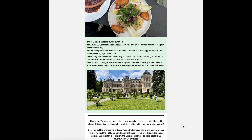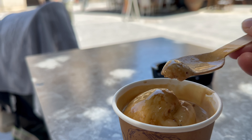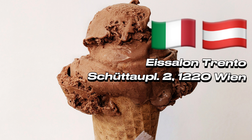Number 2: Enjoy Vienna's ice cream scene. Vienna is a haven for ice cream lovers, and summer is the perfect time to indulge. The city has a vibrant ice cream scene, offering everything from classic Italian gelato to unique and innovative flavors. Craving something original Italian? Definitely check out Gelateria La Romana or Carlo Gelato. For a more local Viennese experience, head to Ice Salon Trento in Kaisermüll — it's our go-to spot if we're not in Vienna's city center.